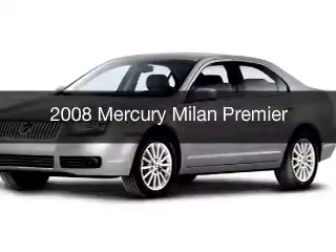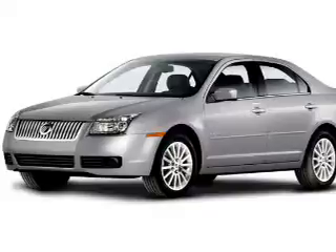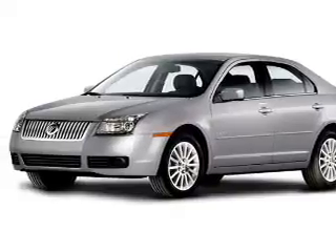This is a used 2008 Mercury Milan. It's powered by a front-wheel drive engine and an automatic transmission.